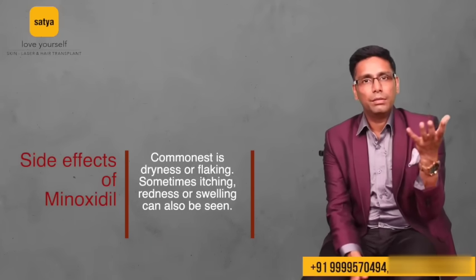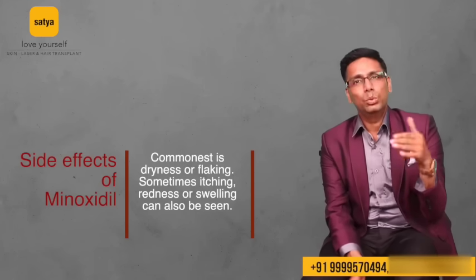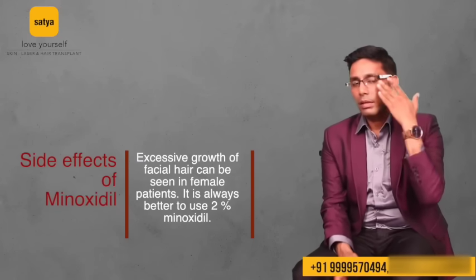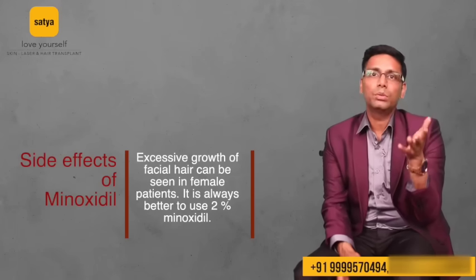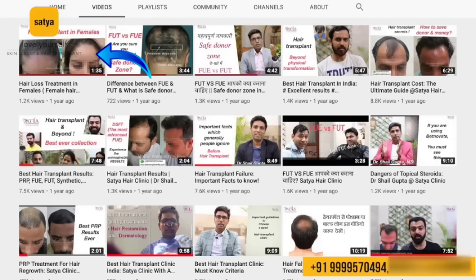Side effects of minoxidil include dryness on the scalp — it can dry out and become flaky, appearing like dandruff, and can irritate some people enough to stop using it. This can be controlled with ketoconazole shampoos or other sebum-cleansing shampoos, and one should avoid using oil while on minoxidil. Another important side effect is excessive hair growth. In females, we generally don't use more than 2% minoxidil, as higher strengths can cause unwanted facial hair growth.